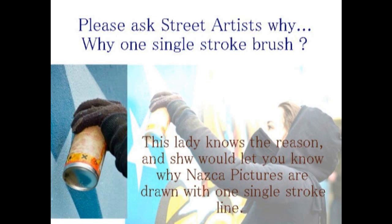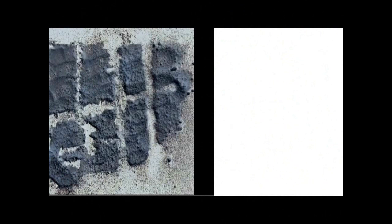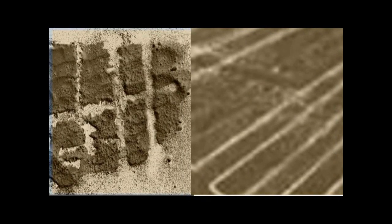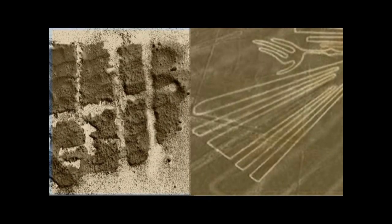Why spray-drawn pictures tend to become single-stroke — you could ask street artists and they would explain it. These are not pictures drawn with a brush or similar tool. I — Hayashi Hiroshi — believe that street artists could explain to everyone why spray-drawn art naturally becomes single-stroke. The Nazca geoglyphs were drawn in a single stroke using the spray method — more precisely, drawn in a single-stroke spray method.